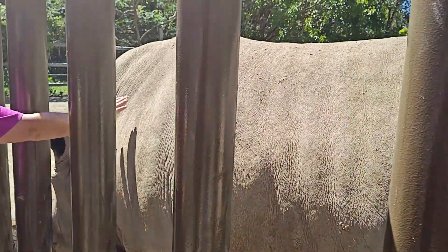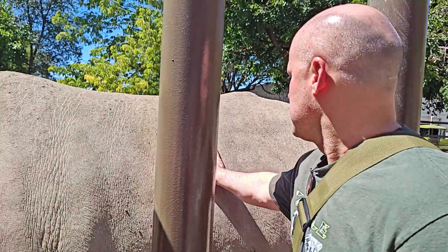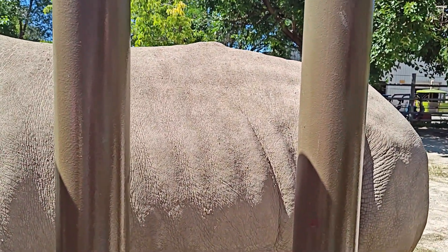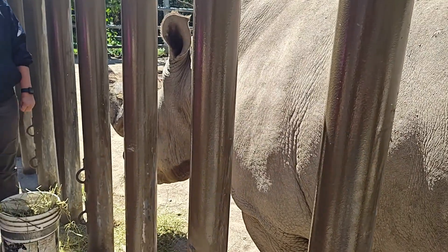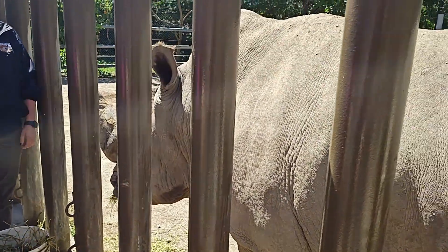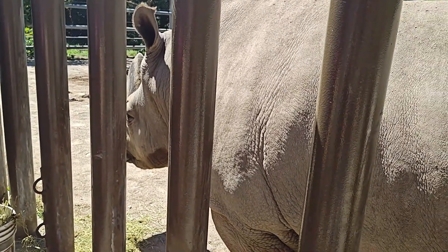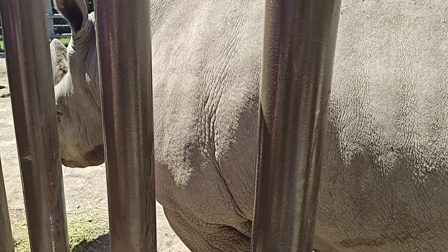He's solid, isn't he? He does love the attention — if I didn't have this he'd still come over. It's like leather, yeah. He is 5,200 pounds and 34 years old. White rhinos can live into their early 50s.